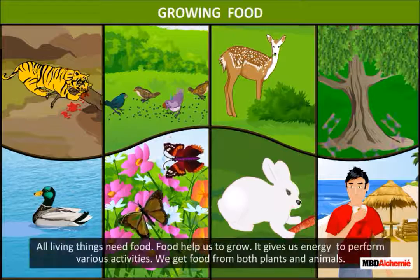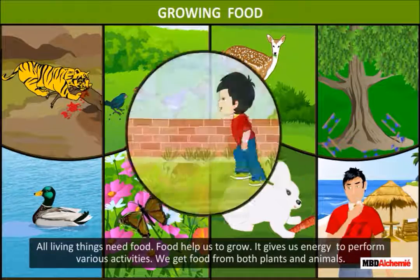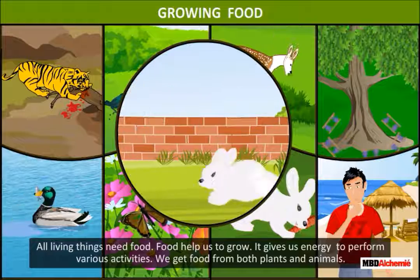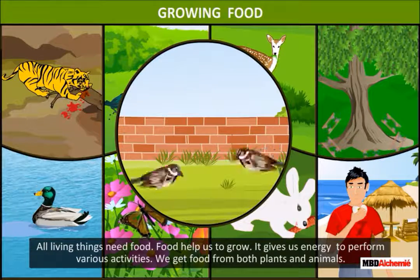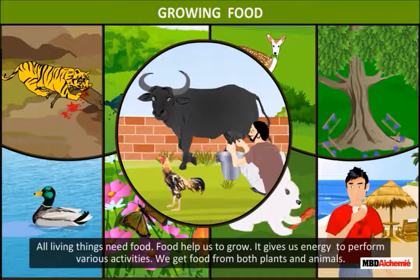Growing food. All living things need food. Food helps us to grow. It gives us energy to perform various activities. We get food from both plants and animals.